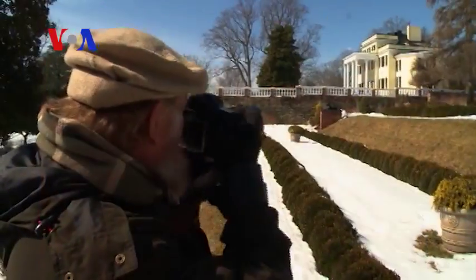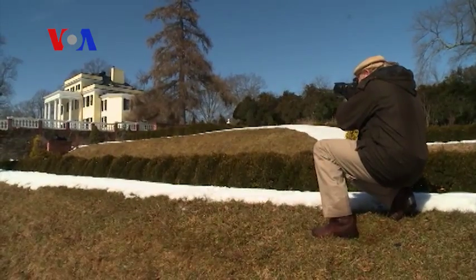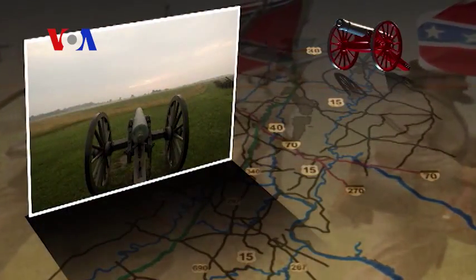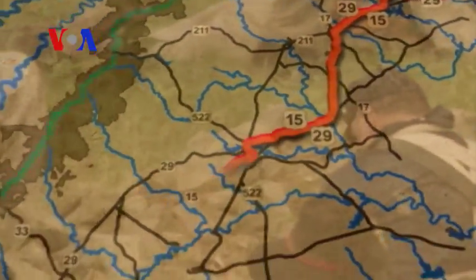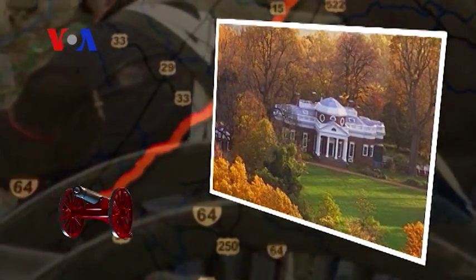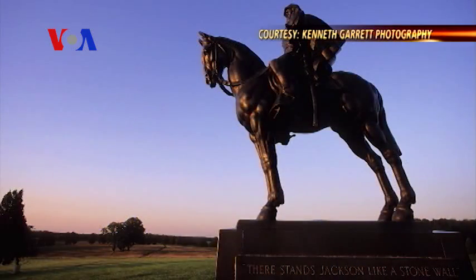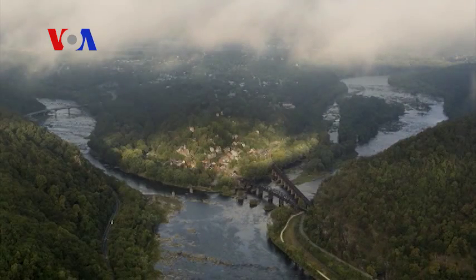VOA's Julie Tabo joined the National Geographic photographer who captured the images as he revisited some of his favorite sites in Virginia. Photographer Kenneth Garrett was given the assignment of a lifetime to photograph some of the most historic and sacred sites and landscapes in America. He traveled from Gettysburg, Pennsylvania — the site of the bloodiest battle of the American Civil War — through Maryland and West Virginia to the home of Thomas Jefferson, America's third president, in Charlottesville, Virginia. The 290-kilometer route is called the Journey Through Hallowed Ground National Heritage Area because many historians believe more history was made there than any other region in the country.